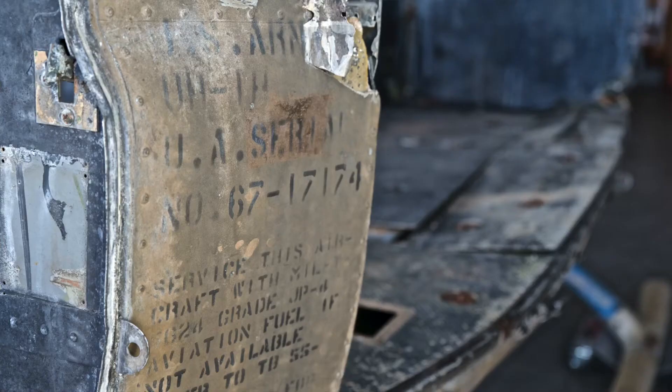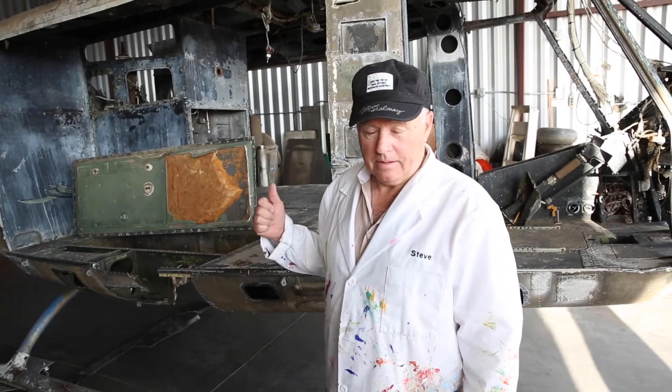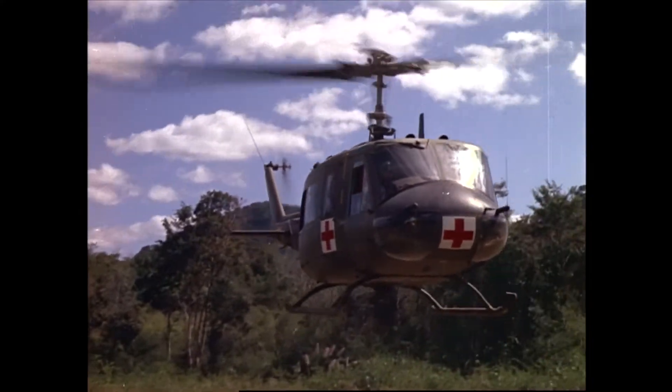This is a real warbird for sure, and we all should pay homage to what it did during the Vietnam War with these guys — over 40,000 pilots trained to fly them.